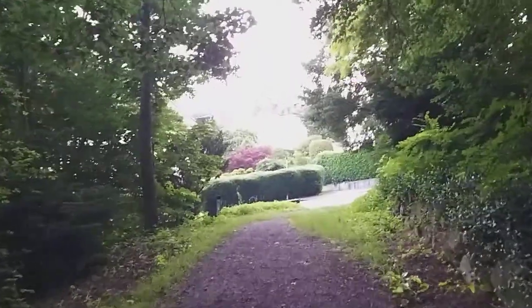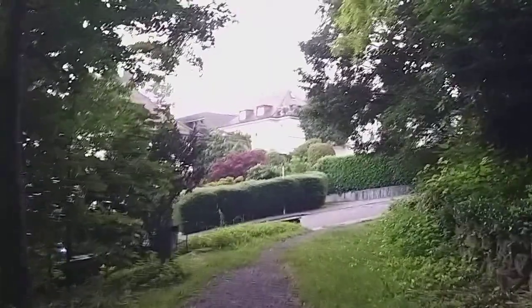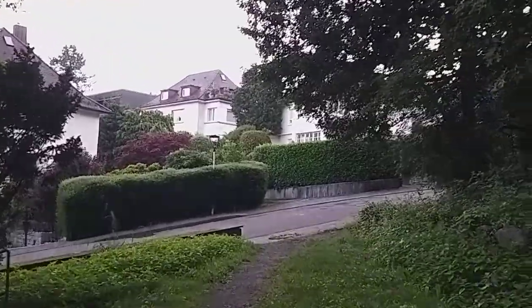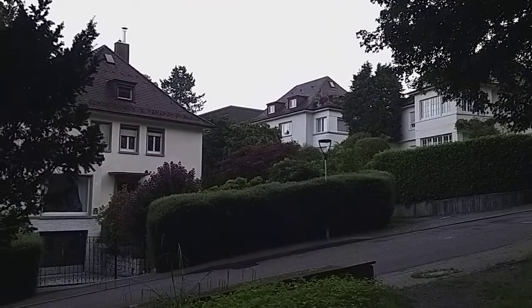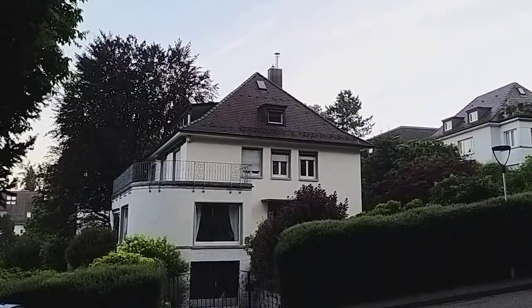I'm sure they're extremely expensive because you're on a hill, it's a big house, you probably have a large garden. But I assume that everything else needs to be accessed via the road. So this is basically just a shortcut into the park, into the hotel, and god knows what else. But yeah, I would say these residences are very expensive.